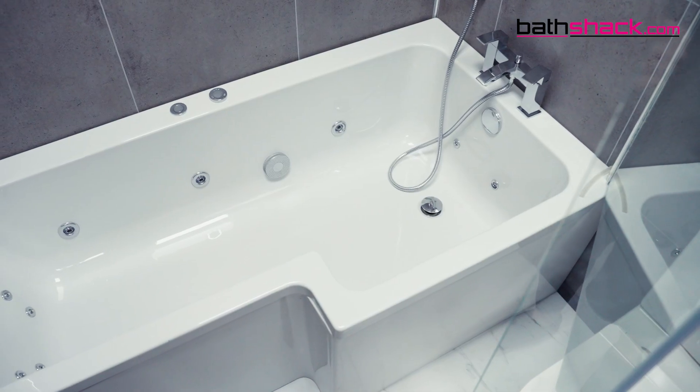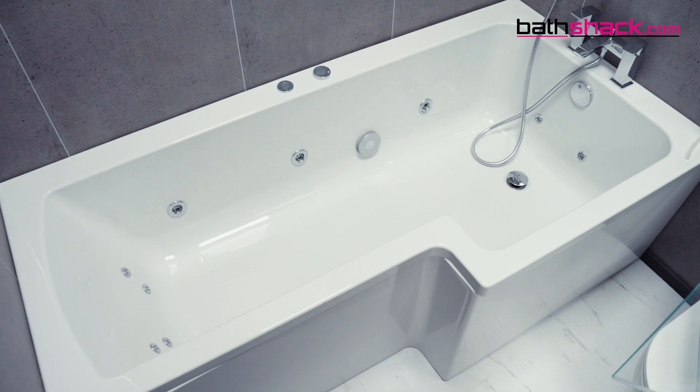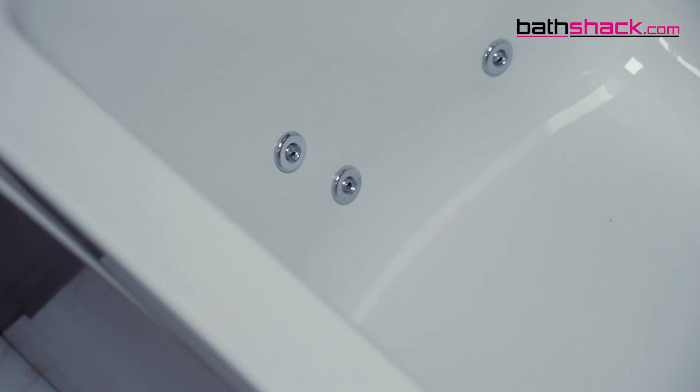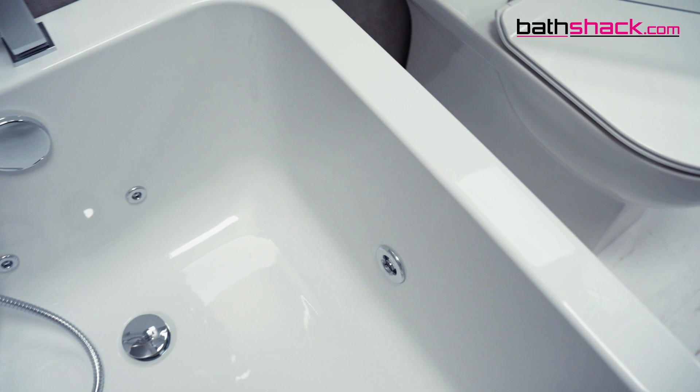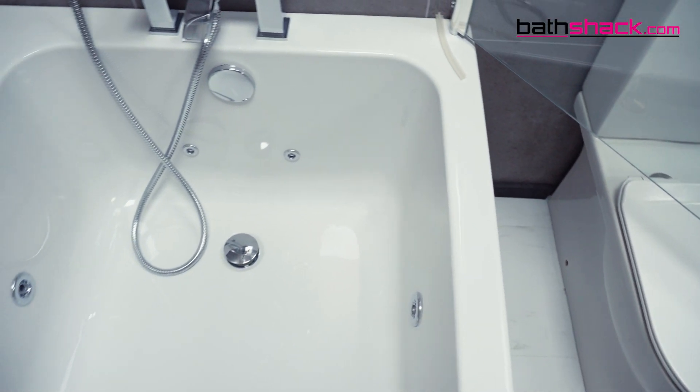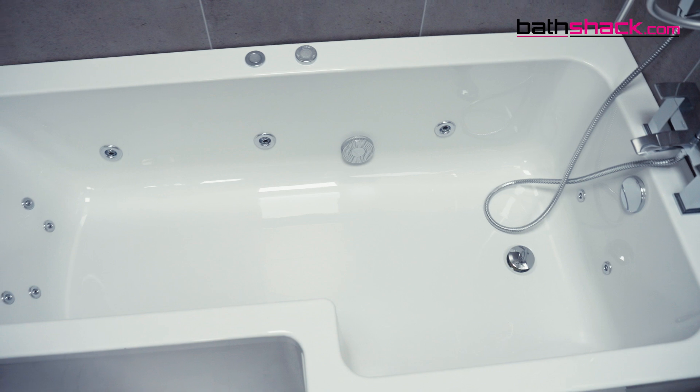They offer ultimate relaxation — enjoy the soothing benefits of the powerful jets that massage and rejuvenate your body. They offer enhanced wellness; Whirlpool baths can help reduce stress, alleviate muscle pain and improve circulation. They also offer customizable features, allowing you to tailor your bath to your preferences with customizable jet options and additional features.